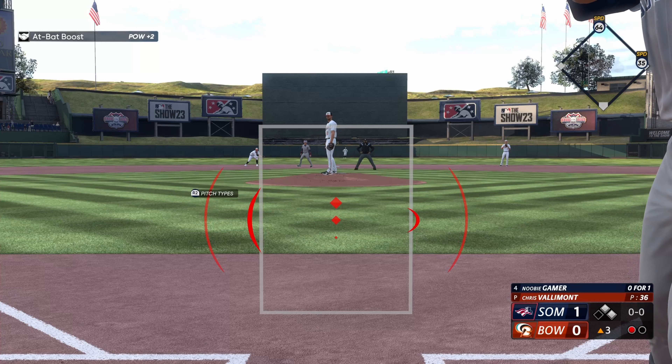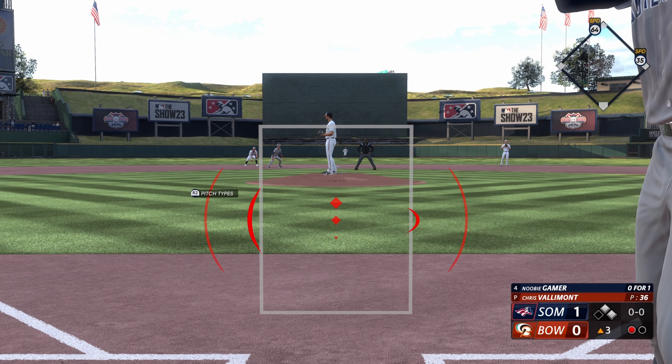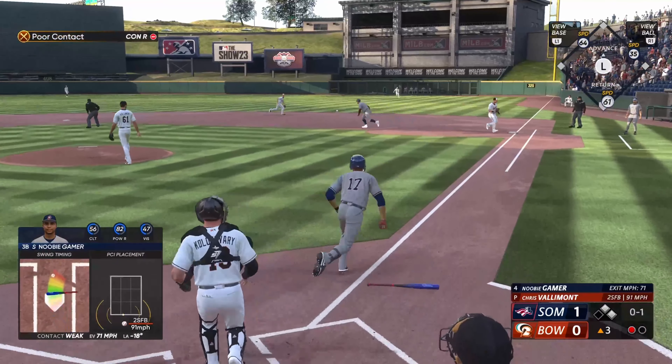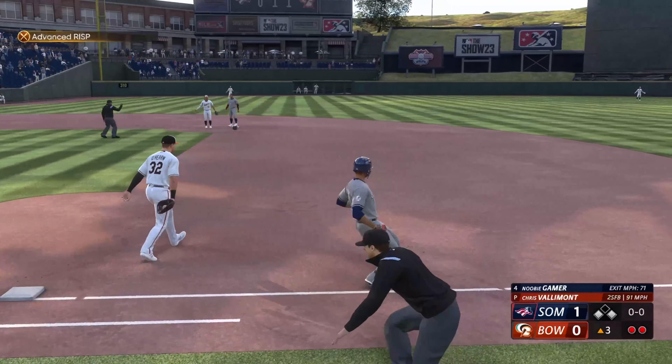Number 17 digs in now. Three-pitch strikeout last time up — got to put up more of a fight in this one. Ground ball, could be two. Quick feed to second for one, over to first — safe.